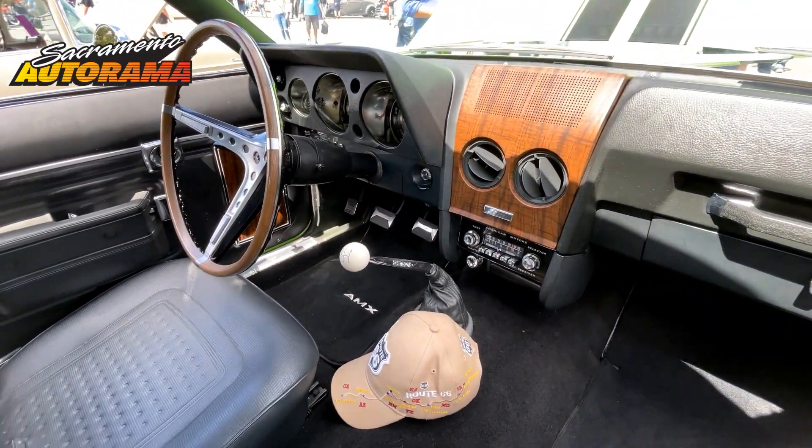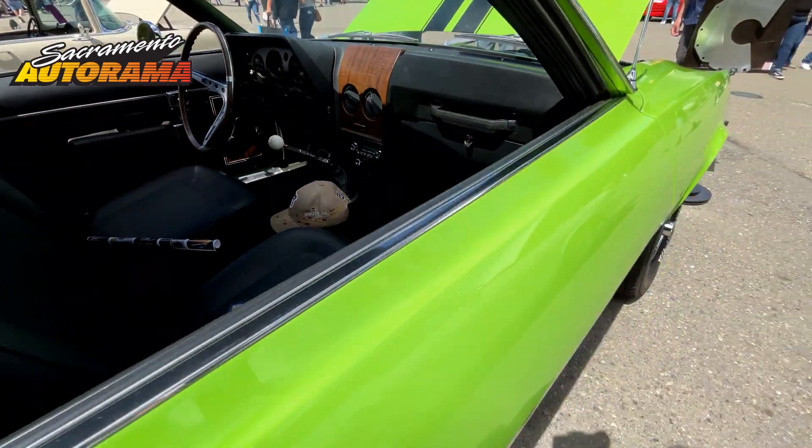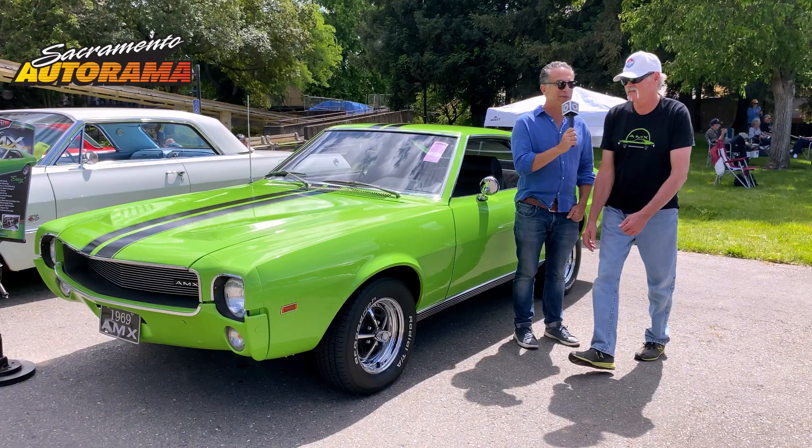That has to be rare as well. Yeah, they didn't make that often. A lot of them were automatics, so it's hard to find a 4-speed one. Can we check it out under the hood? I've got to see this motor.